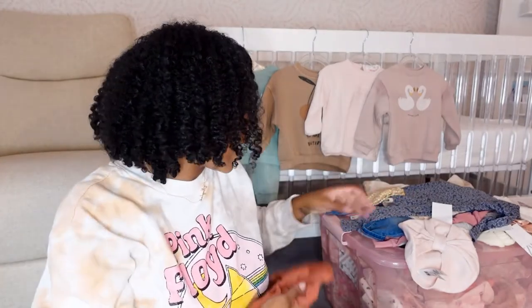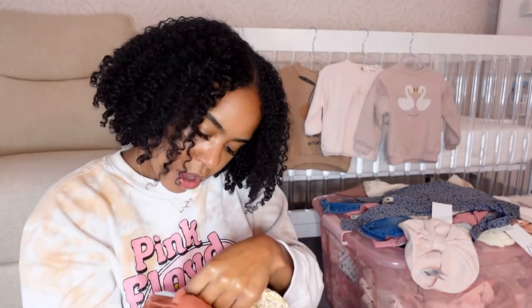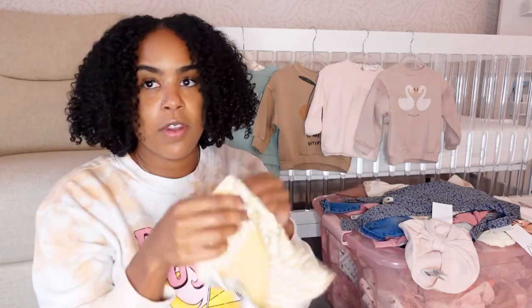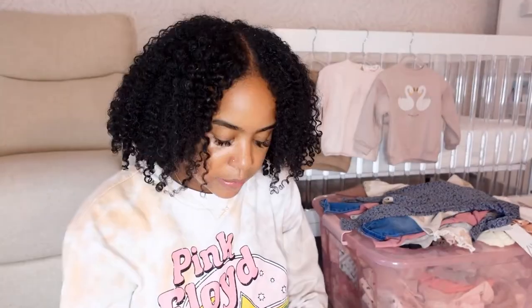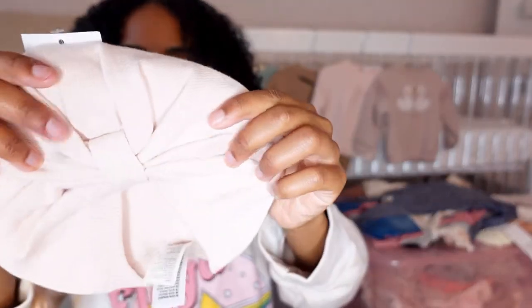I got her some hats and little turbans — these came in a pack but they look a little big. These say nine-to-twelve months, so it might be a while before she fits them. They're cute and light enough that she could probably get away with wearing them in the summer. I also got this knit light-pink turban hat, also nine-to-twelve months, which would be good for winter. We'll see if she can fit at least this one.